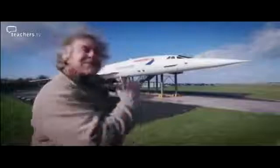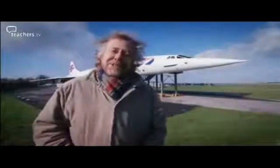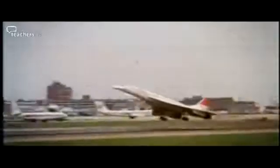I remember when I was a student in Reading, right underneath its flight path, hearing the sound of those engines ripping across the sky, seeing this wonderful needle-like shape heading off to exotic locations. But unfortunately, never with me on board. I'm going to be looking at how Concorde pushed the aeronautical boundaries far further than any other airliner had done before.